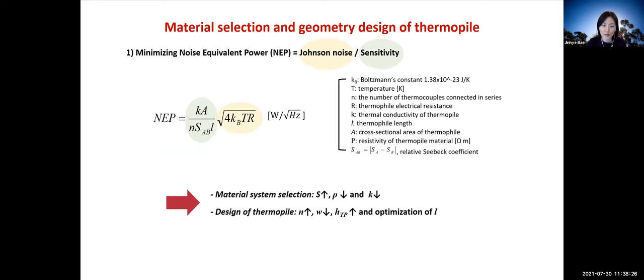Our main goal is developing high-resolution calorimetry. The resolution of the calorimetry sensor is mainly determined by material selection and geometry of the thermopile. We consider the noise equivalent power (NEP), defined by Johnson noise divided by sensitivity. To minimize NEP, thermopile materials should be chosen in terms of Seebeck coefficient S, resistivity, and thermal conductivity. From a geometry perspective, more thermopile connections and thicker thermopile elements enhance the sensor resolution, but the length needs to be optimized.